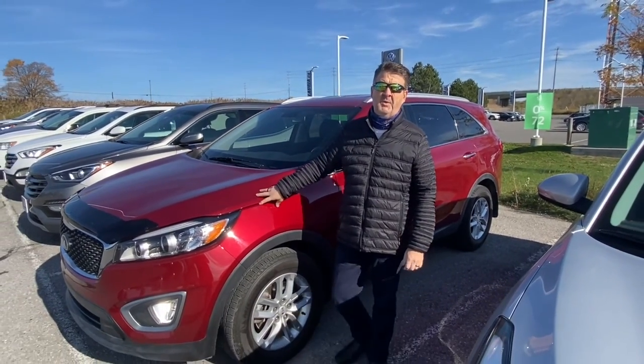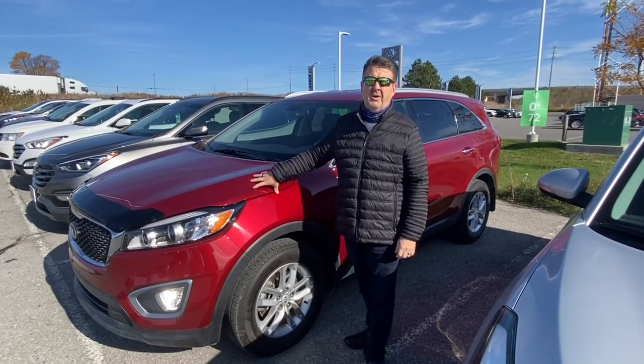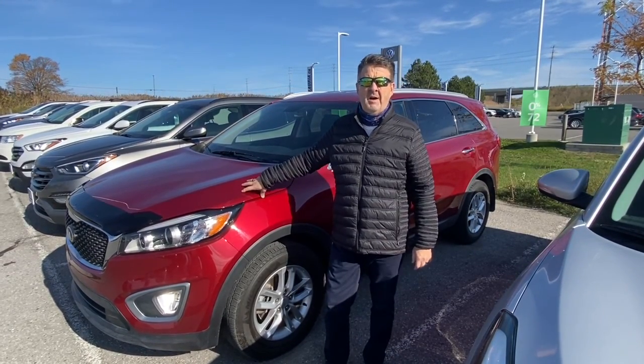We're going to start with some of our used vehicles. We've just gotten in this 2017 Kia Sorento in a beautiful red color — front-wheel drive, heated seats, tons of room for the family. Come on in and check it out.